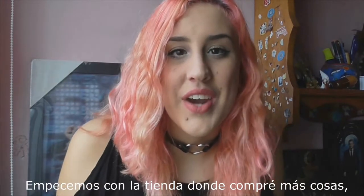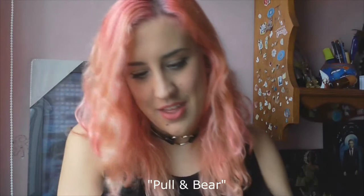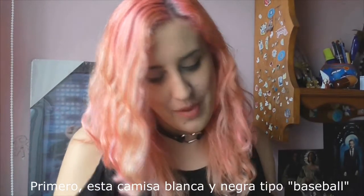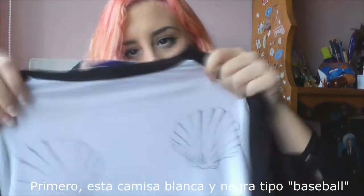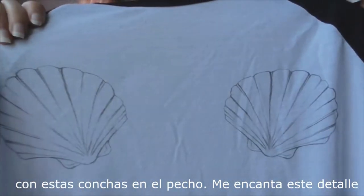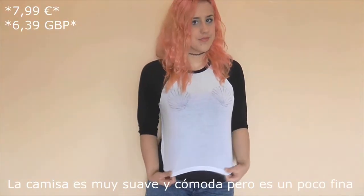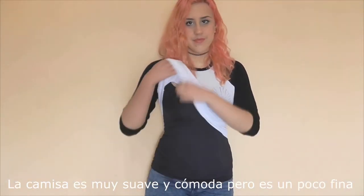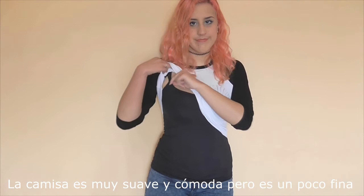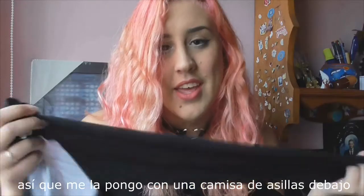Let's begin with the store where I bought more things — Pull&Bear. First is this black and white baseball shirt with these two shells on the chest. I really love this detail, I think it's super cute. The shirt is super soft and comfortable but it's quite thin, so I put it with a tank top below.